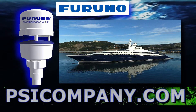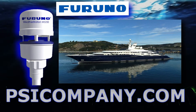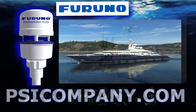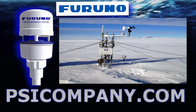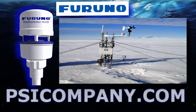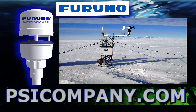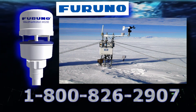This makes the FURUNO WS-200 ultrasonic weather station the most flexible marine weather station on the market today. We are also installing FURUNO WS-200 ultrasonic weather stations on land-based fixed mount locations where customers are looking for high quality weather instrumentation without the hassle of moving parts that respond negatively to adverse weather.